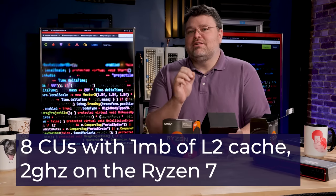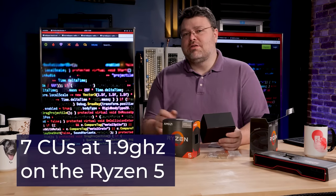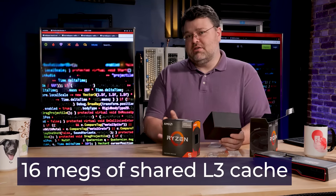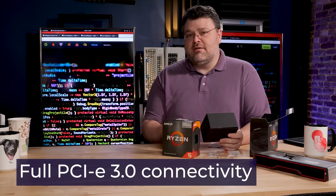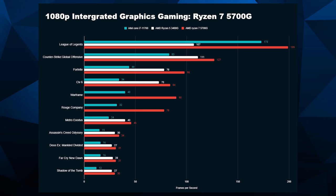The built-in Vega is 8 CUs with 1 MB of L2 cache, 2 GHz on the R7 version, 7 CUs and 1.9 GHz on the R5. There's 16 MB of shared L3 cache for your 6 or 8 cores depending on what model you opt for. There's also full PCIe 3.0 connectivity — 24 lanes: 16 for peripherals, 4 for the NVMe, and 4 to the chipset. So if you use an X570 motherboard, you get the full features of X570. Just remember PCIe 3, not 4, to the chipset, so that's only half bandwidth — but that's a reasonable trade-off. Let's look at the games first.